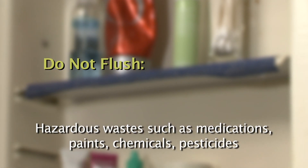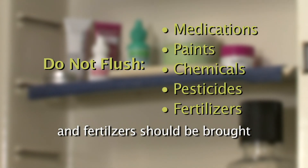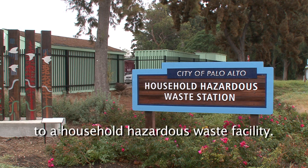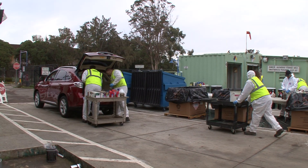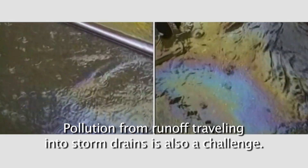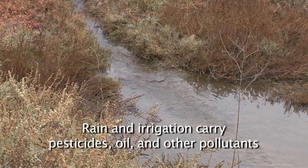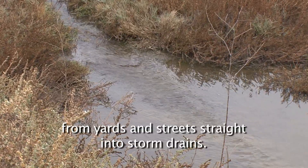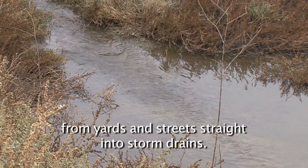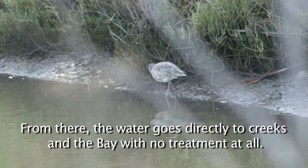Hazardous wastes such as medications, paints, chemicals, pesticides, and fertilizers should be brought to a household hazardous waste facility. Pollution from runoff traveling into storm drains is also a challenge. Rain and irrigation carry pesticides, oil, and other pollutants from yards and streets straight into storm drains. From there, the water goes directly to creeks and the Bay with no treatment at all.